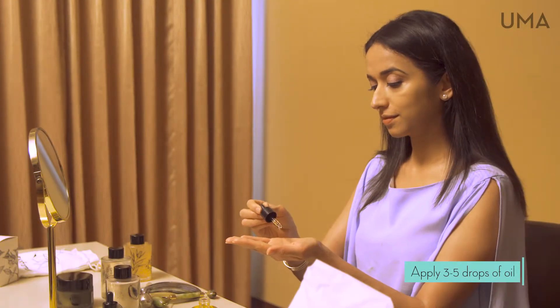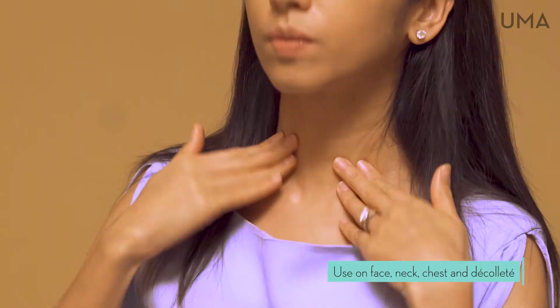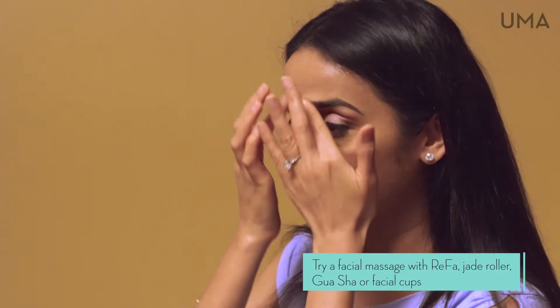Apply three to five drops of face oil all over the face, neck, chest, and décolleté. Gently press the oil in and then follow with a gentle facial massage.